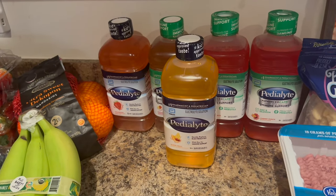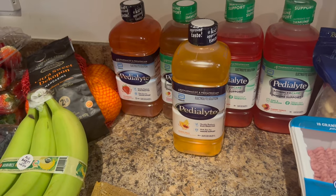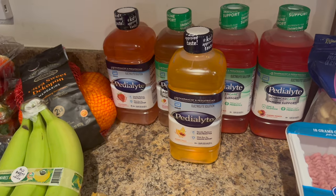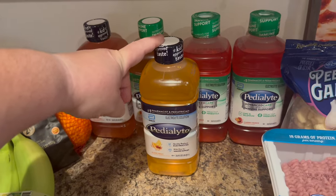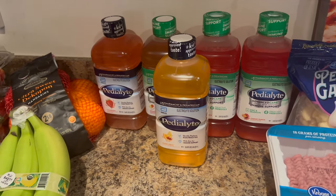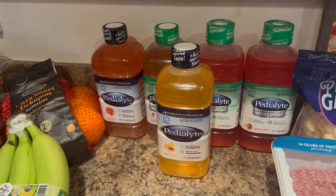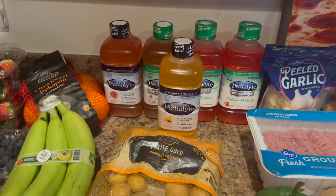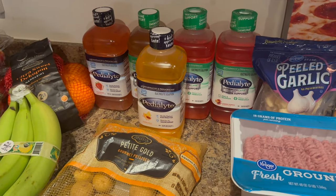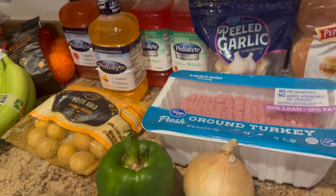I was stoked about the Pedialyte deal. I was about to order from Target because I figured that'd be cheapest, but I checked Kroger first. Target has them for $6.89 for the 33-ounce ones; Kroger had them on sale for $5.99, which was already almost a dollar cheaper. But they also had a coupon for $2.00 off, usable up to five times per transaction, so these ended up at $3.99 each. My kids don't drink much outside of water or milk, but they've been sick recently and Pedialyte helps with hydration and electrolytes.